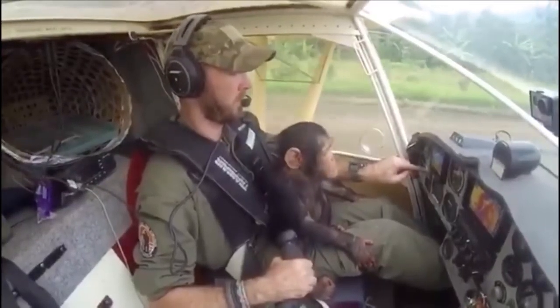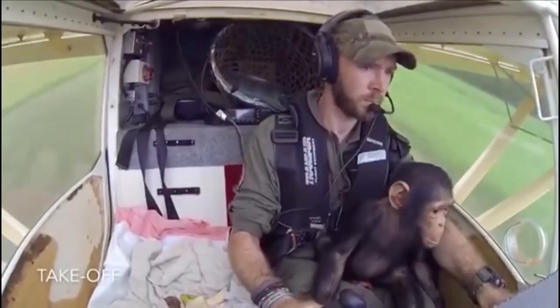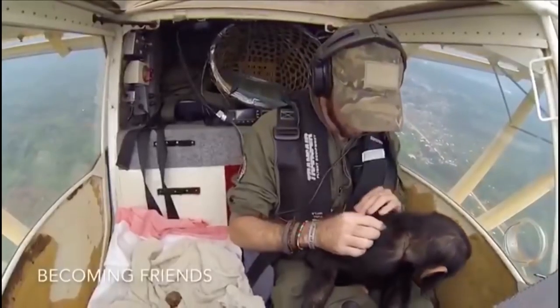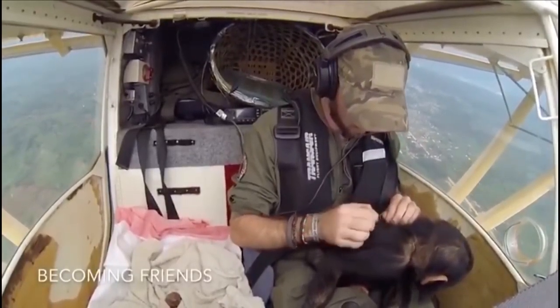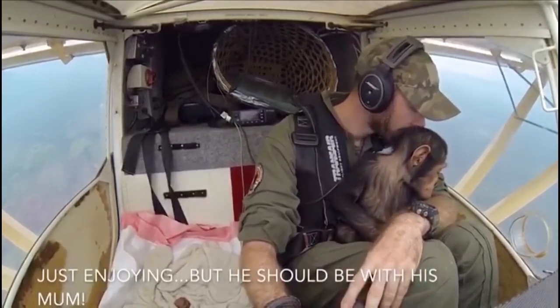Finally this week, we leave you with some heartwarming video. Pilot Anthony Saree took the internet by storm with a clip he shared on Facebook of his flight with a baby chimp. Anthony is an anti-poaching pilot in Africa, and he was flying the baby chimp named Moussa to an organization for orphaned primates — just one of the many powerful uses for general aviation airplanes. That's one of the best videos of the year.